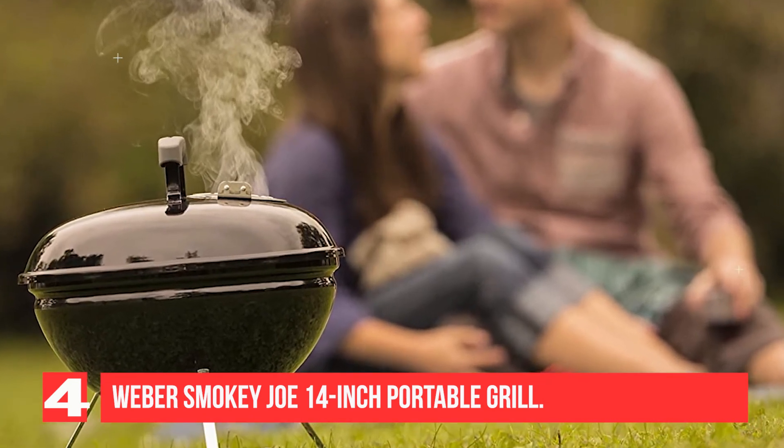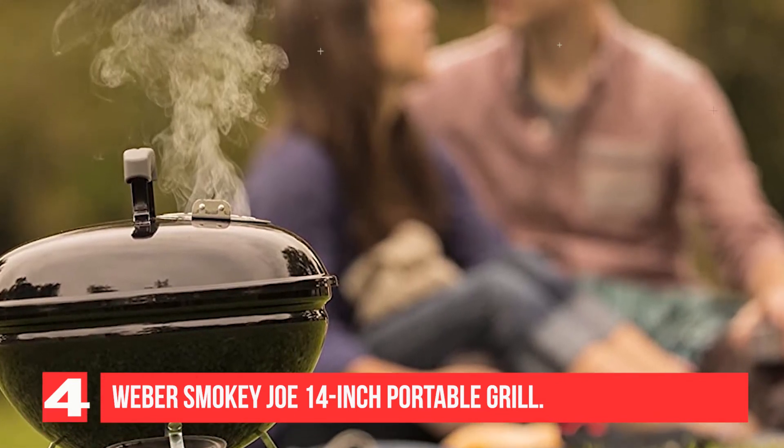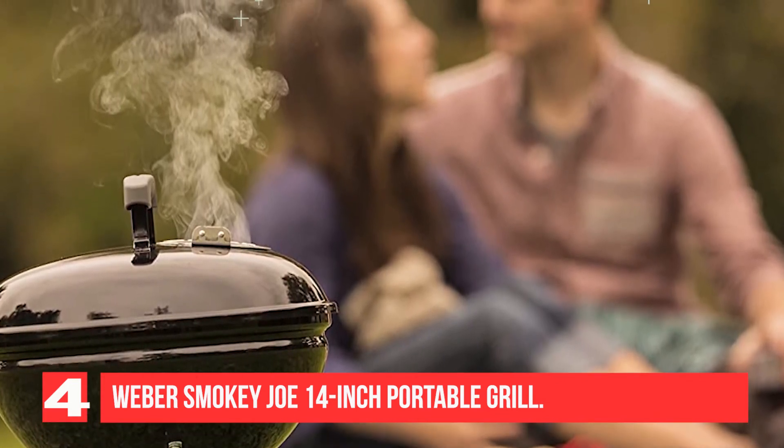This portable grill comes with a 10-year warranty, and reviewers swear by it, saying it's every bit as capable as a full-size model and worth every penny of its affordable price.